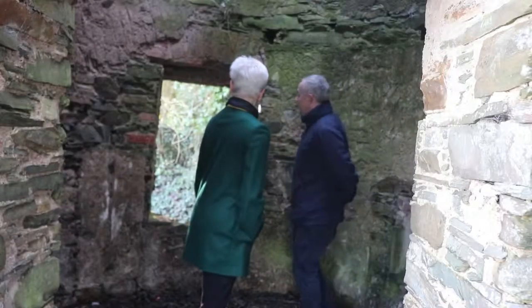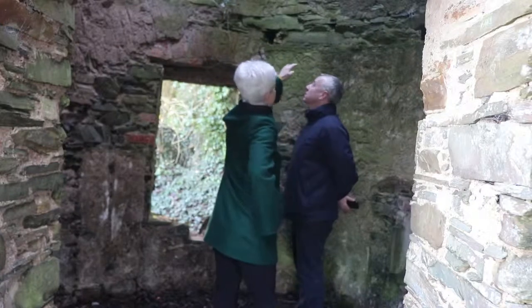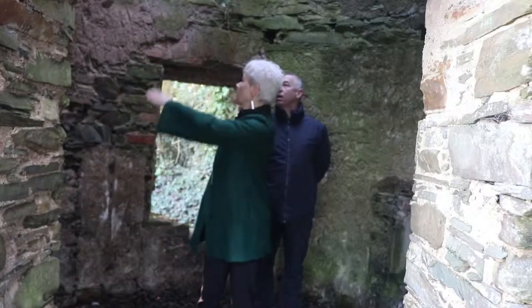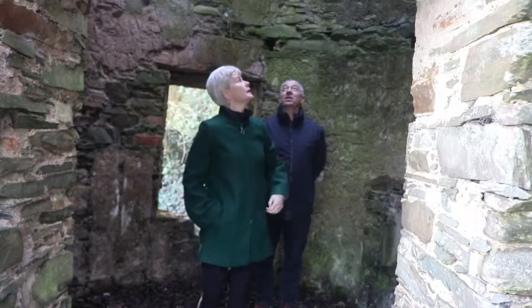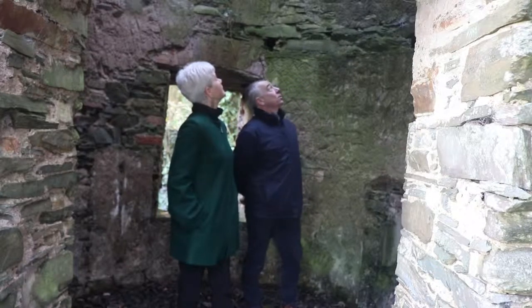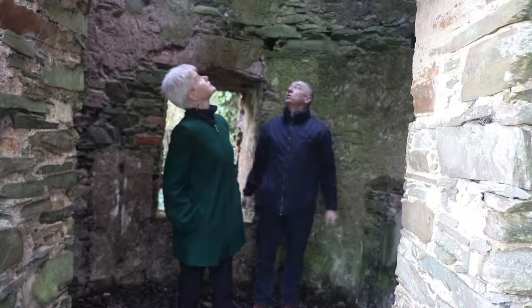So this was obviously a window of some sort here. And there's a lovely viewpoint up there — you can imagine from the holes in the structure that you could have climbed up onto a little platform; there must have been another floor there. And I imagine there was a roof of some sort on this. Oh yes, I would say so.